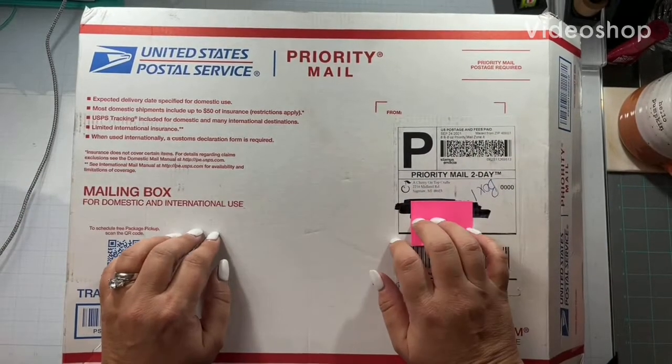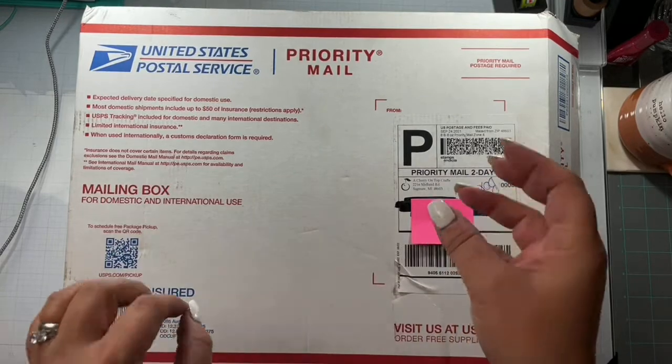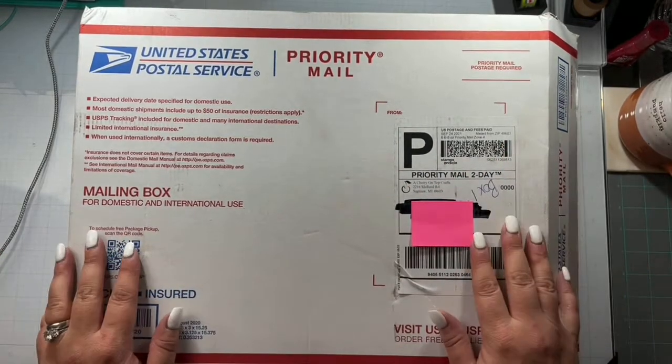Hello again, Rebecca here. Welcome back to my channel and welcome back to another semi-small haul.